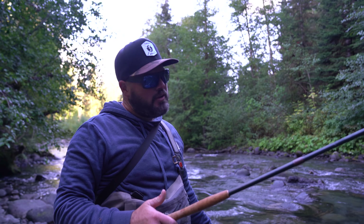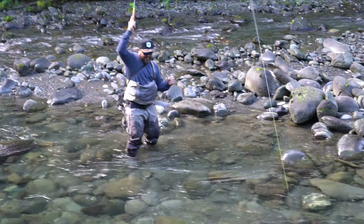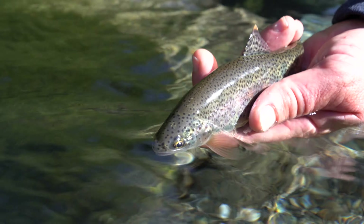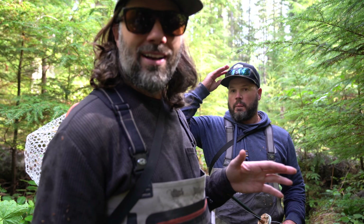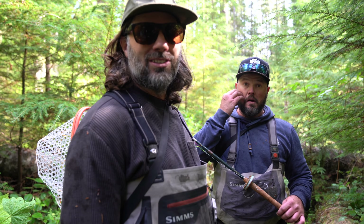We don't have that much time and we really want to get some coastal cutties. We spent a good half of the day fishing this one river and didn't catch any cutthroat. It's almost noon and we still have to hike out, with another long drive ahead to get to the next spot. I want to catch a cutty — that's what we're here for. Time is running out; it's 11:30 right now and we have about eight to nine hours to get ourselves a coastal cutthroat trout.